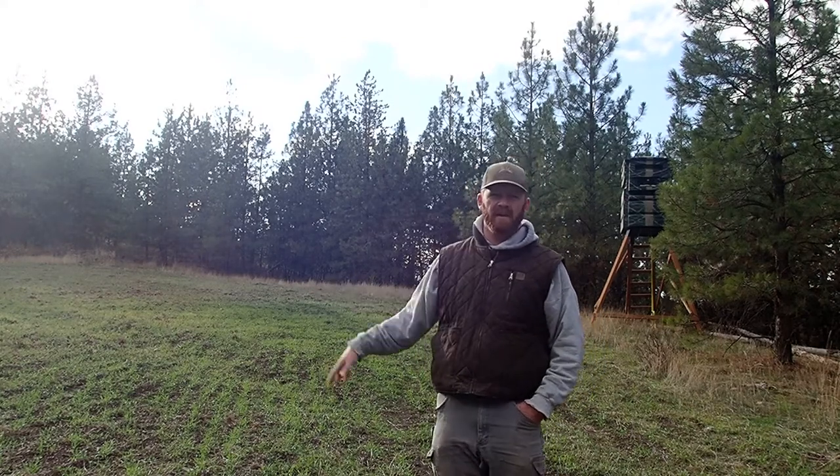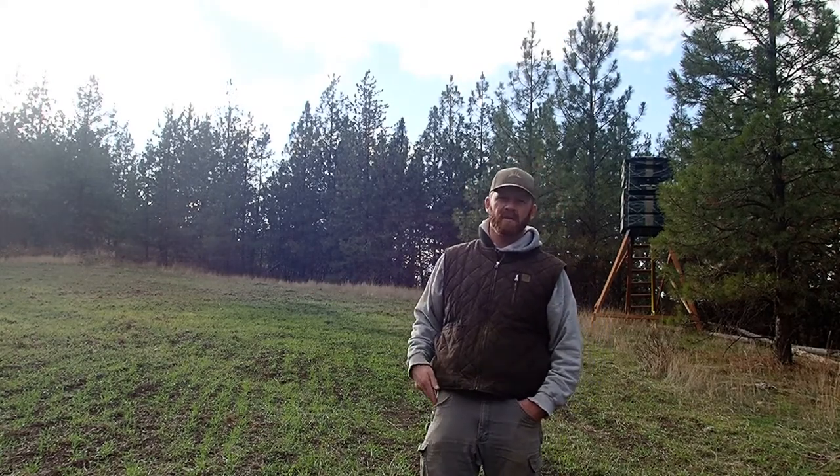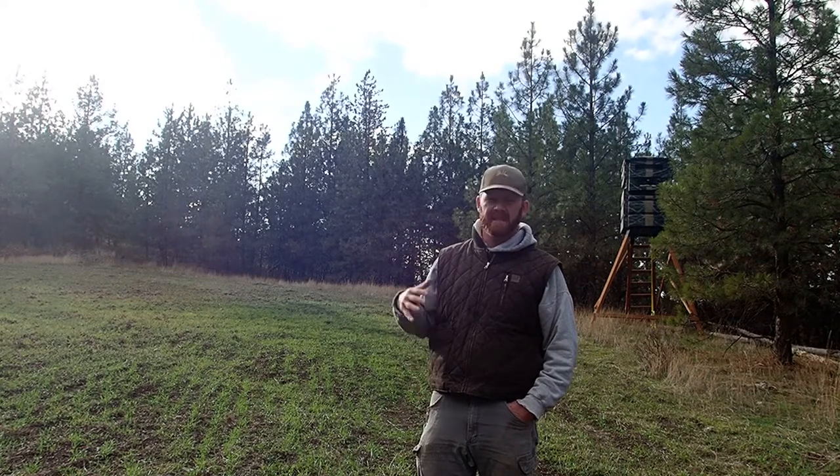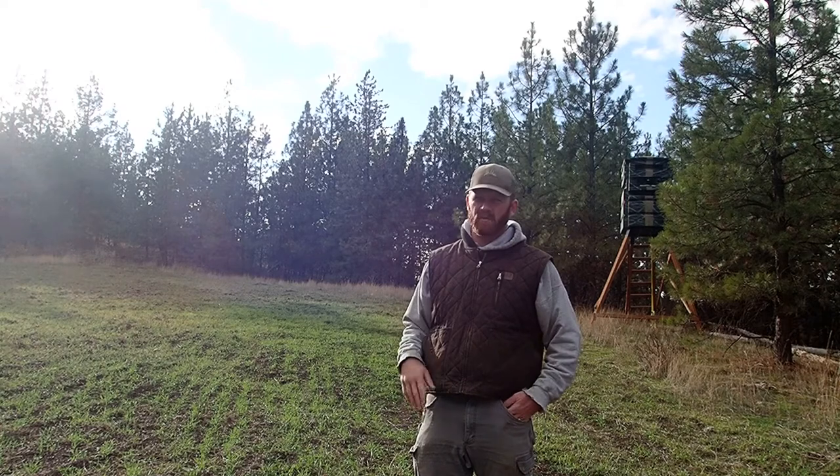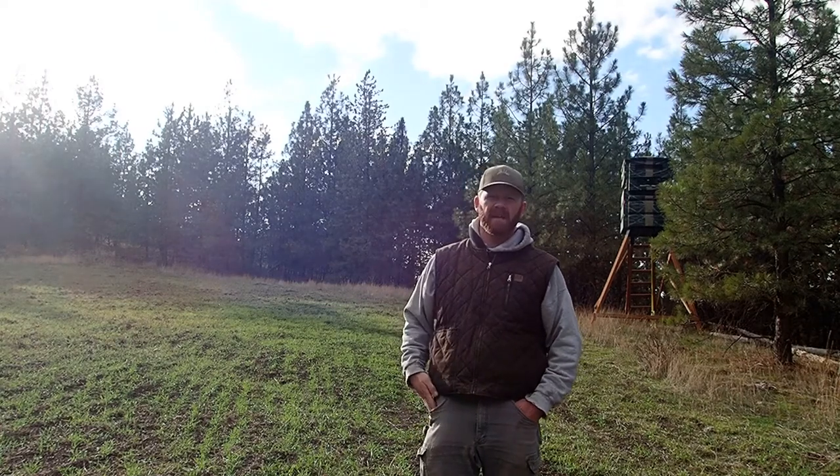This is a triticale food plot and it's going to grow all winter long. Then we're going to actually seed into it this next spring to help provide different layers, and then we'll probably roller crimp the triticale over the top of it.